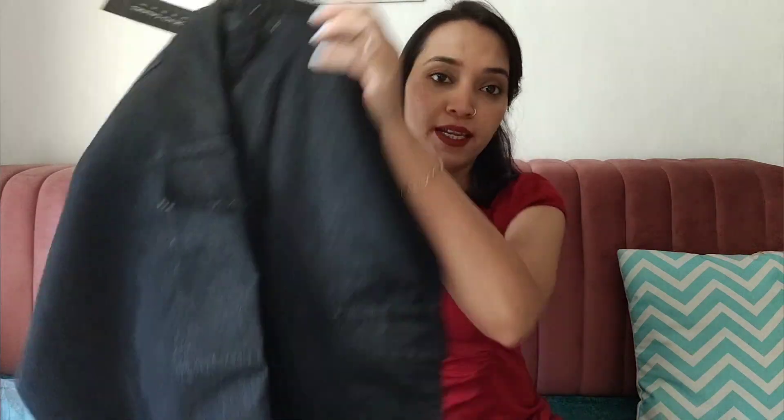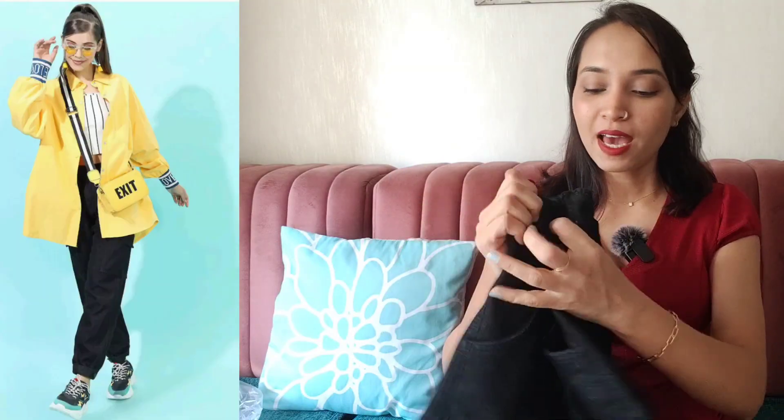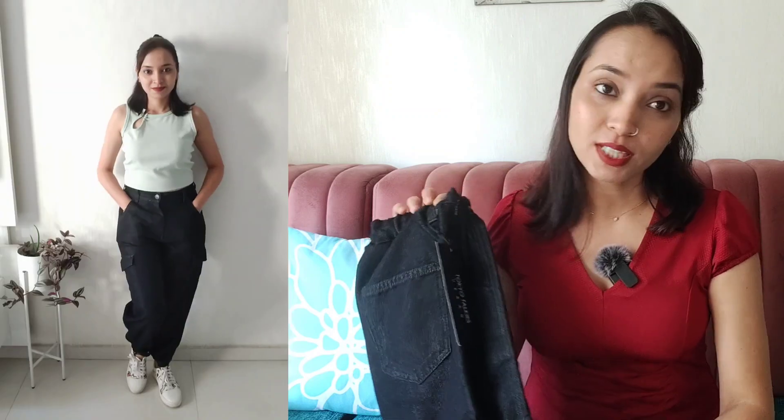Our second product is a joggers pant — we can call it denim joggers. This is from Mintra, specifically the brand Tokyo Talkies. I have purchased a lot from this brand and I love it — the quality is very good. It is a denim fabric, not heavy denim but lightweight denim, so it will be very comfortable.